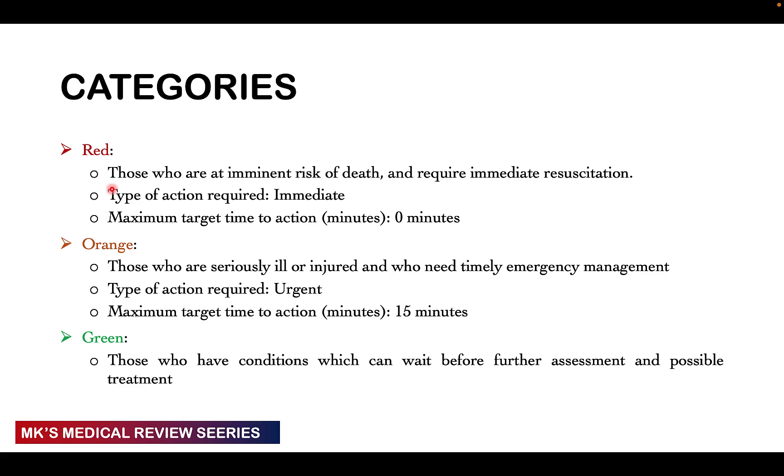The red patients are those that are going to immediately die — there's a risk of dying — and these require immediate resuscitation. If you don't do anything for these patients, they will definitely die. You want to offer treatment immediately; when a red triage patient comes in, you stop everything you're doing and attend to that patient.